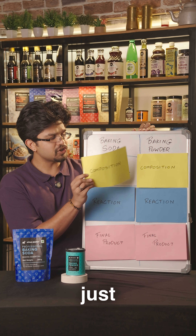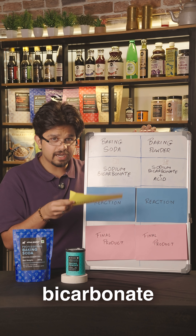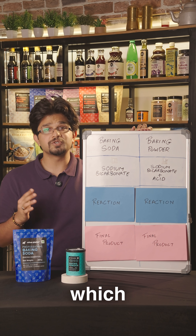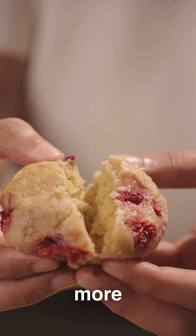Baking soda is just sodium bicarbonate, while baking powder is sodium bicarbonate plus some acid, usually cream of tartar. Both are leavening agents, which means they help to incorporate air and make your baked products more fluffy.